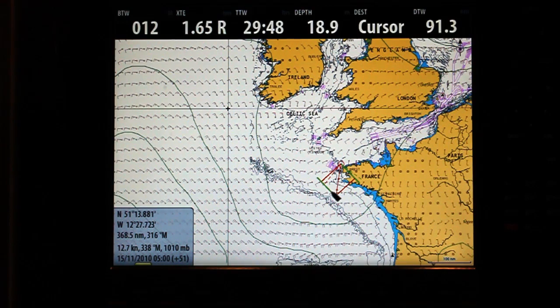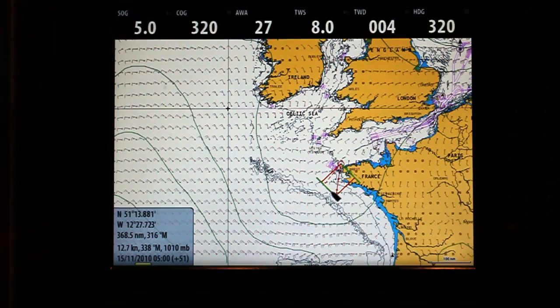The first key feature is it's the first chart plotter that allows you to overlay weather in Europe. This is a snapshot of here and now. With the weather file we can run through a simulation.